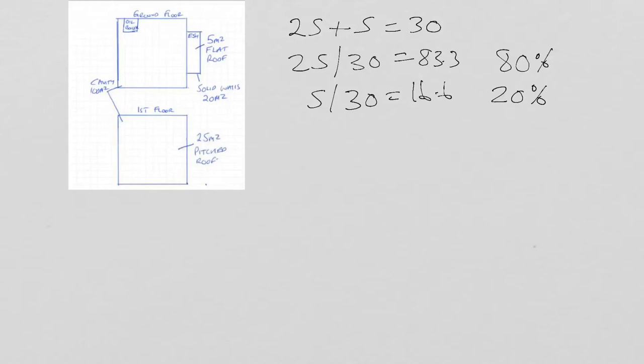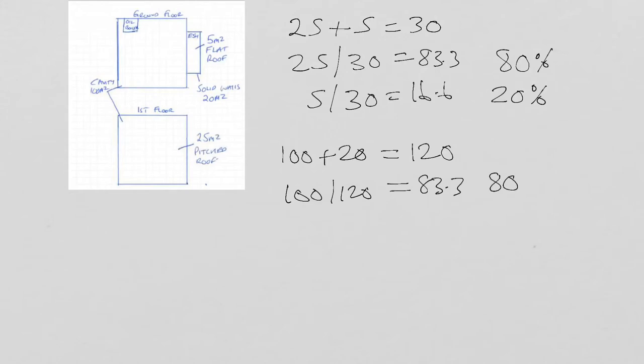If we were insulating the cavity walls, in this drawing we're saying there's 100 square metres of cavity and the rear extension is solid wall at 20 square metres, giving a total wall area of 120 square metres. If we're insulating just the cavity, we're insulating 100 of the 120 square metres — that's 83.3%, rounded down to 80%. We've insulated 100% of the POMI because that's the measure we're installing, and 80% of the property because there's still some additional wall area we haven't treated.